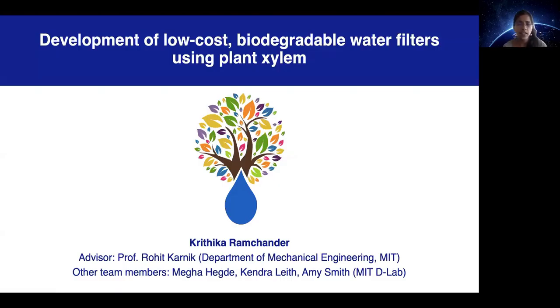Hi, I'm Kritika, a recent graduate from Professor Karnik's group at MIT. I would like to present my team's work on developing low-cost water filters using plant xylem.